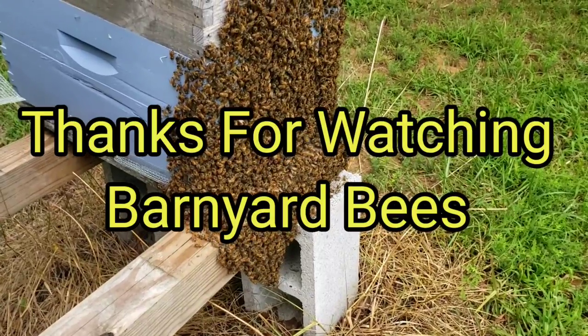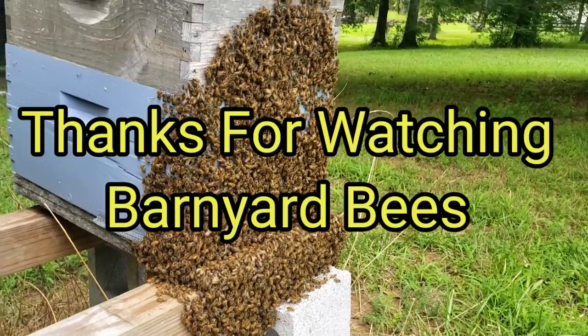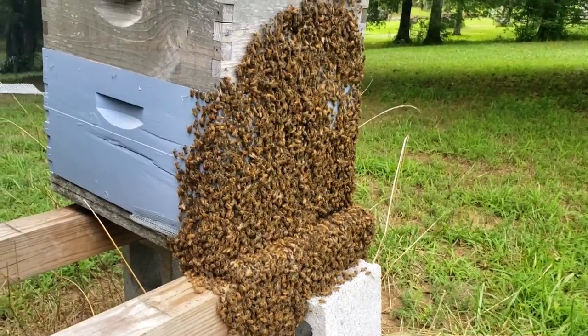But I just thought I'd put that out there. Thanks folks — don't forget to help share our videos, like and subscribe. Thanks for watching. Barnyard Bees.